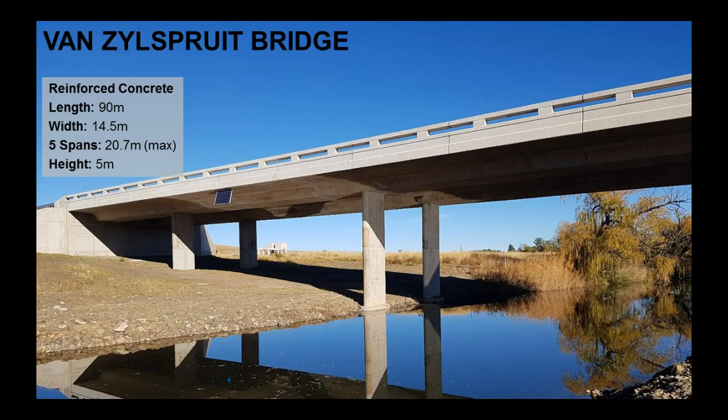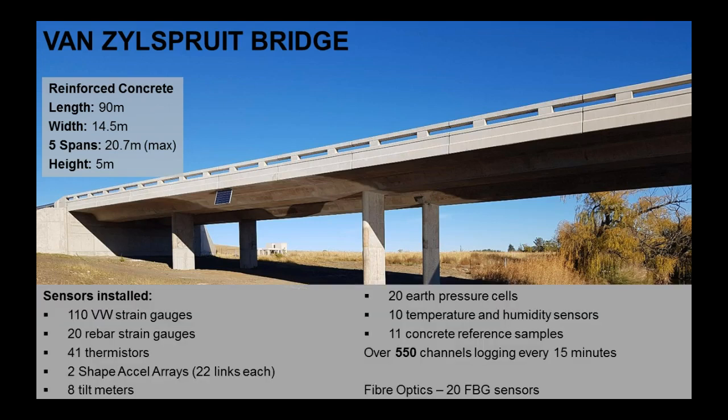The bridge is 14 and a half meters wide, with five spans. The maximum central spans are just under 21 meters, and the height is about five meters. We decided at the beginning of the project that we were only going to have a monitoring system to look at the response of the structure to environmental loading — so temperature change — and that determined our instrumentation placement and type.